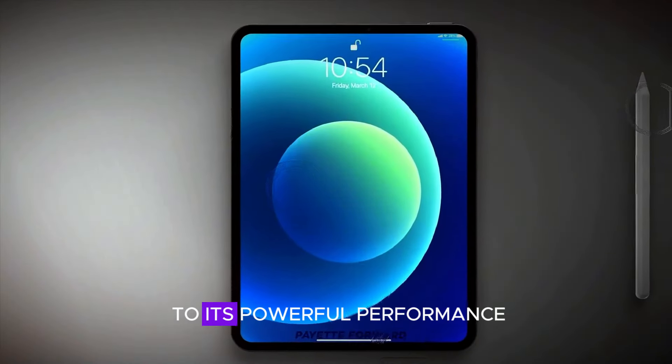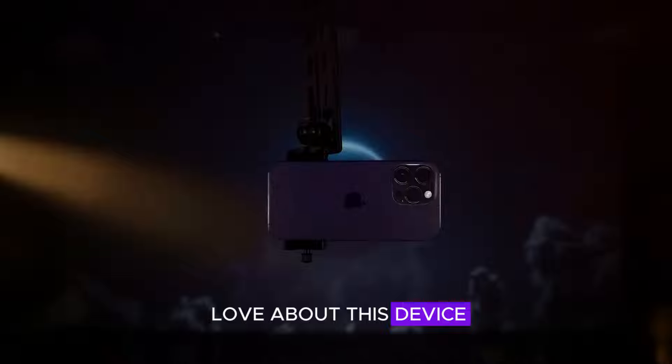From its sleek design to its powerful performance, there's a lot to love about this device. Let's dive into what makes the iPad Mini stand out.